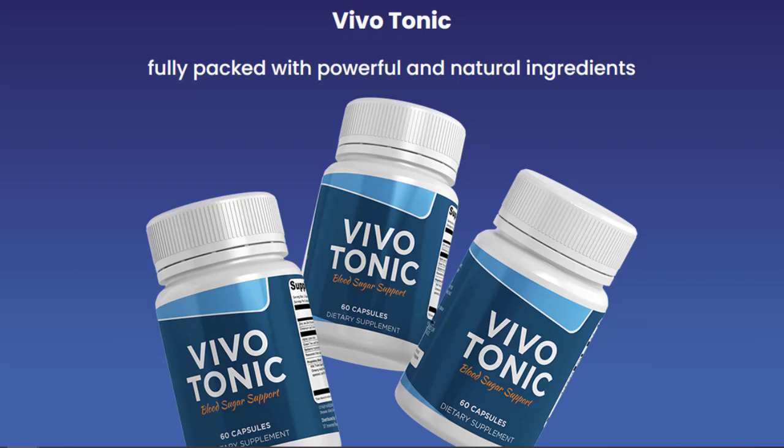There's something really important about this product that you need to know before buying it — you can actually test Vivotonic for 60 days, and if you don't see results or don't like it for any reason, they will give you your money back.